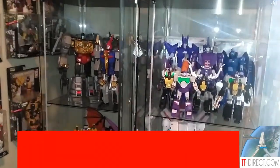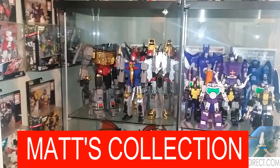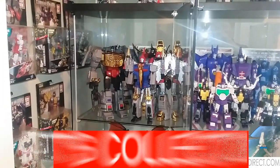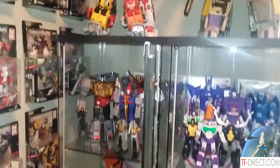Welcome back to Tyderium Hanger. This is Mike, coming at you with another video. It's a collection — my friend Matt's collection. Hey there, how are you doing, Matt? I'm doing all right. Well, we're going to look at your collection here. I have a few questions, but you have a really nice collection. So let's get started at the top.